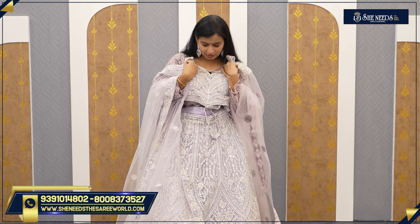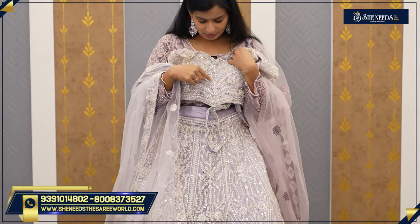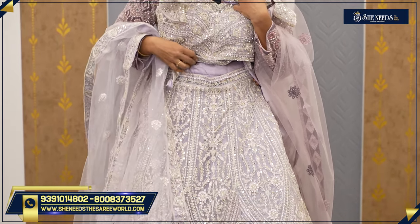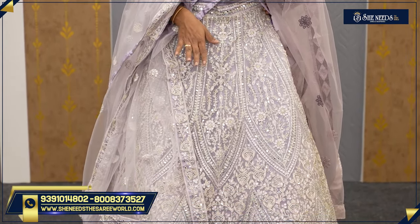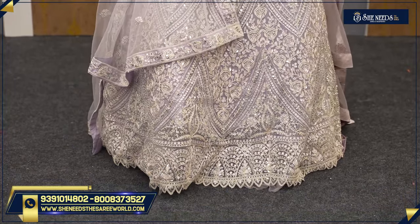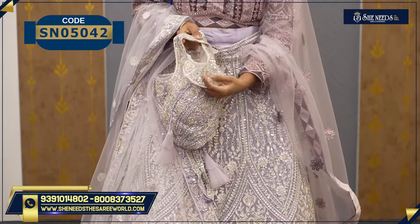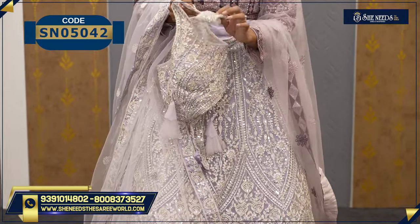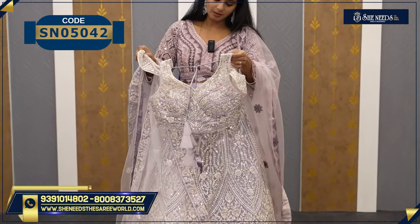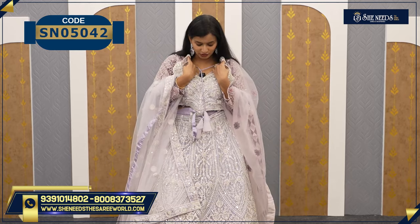This is another lehenga in a light lavender purple color with stones, mirrors, and sequence. It is all sequence with stones and mirrors. It is very heavy because of the mirror work, and it also has a net. The flap is very beautiful and the hands are very beautiful. The ready-made price is 6,550.